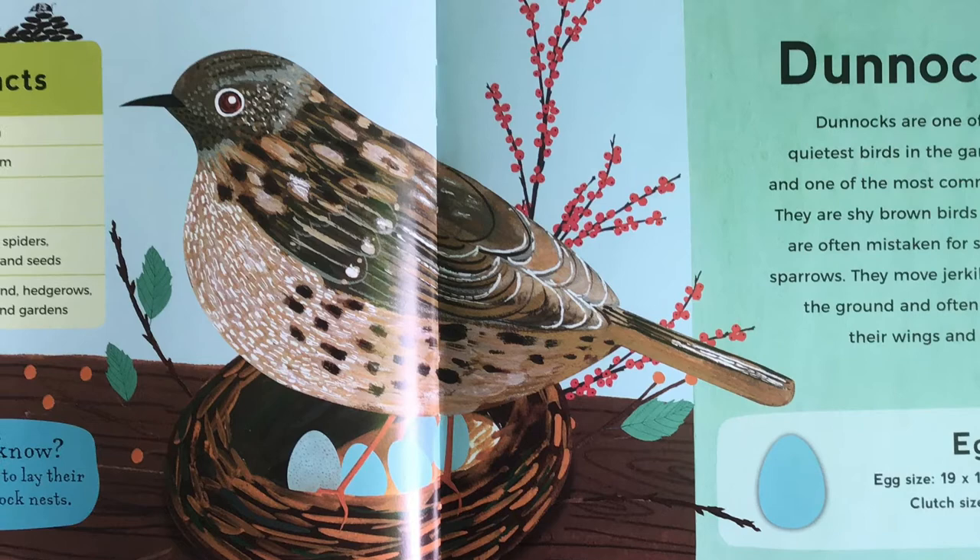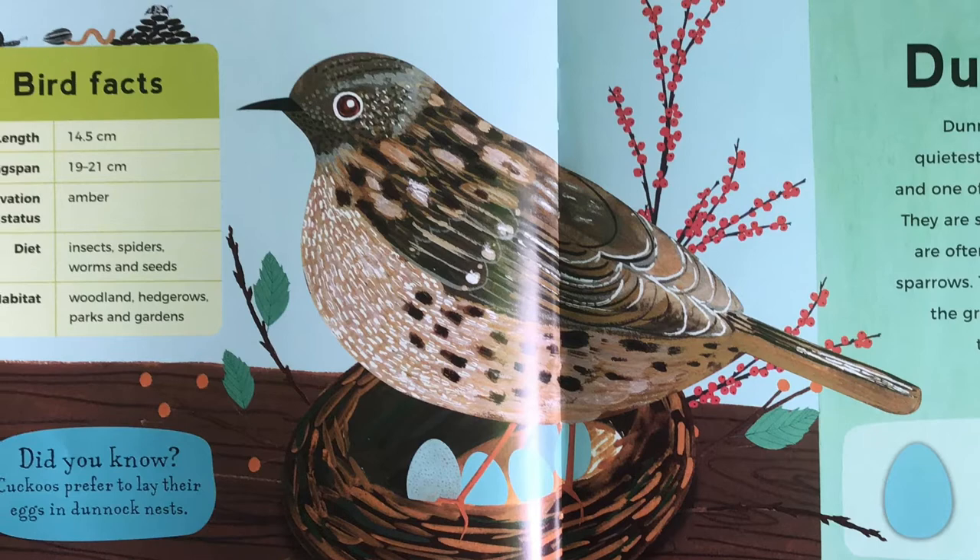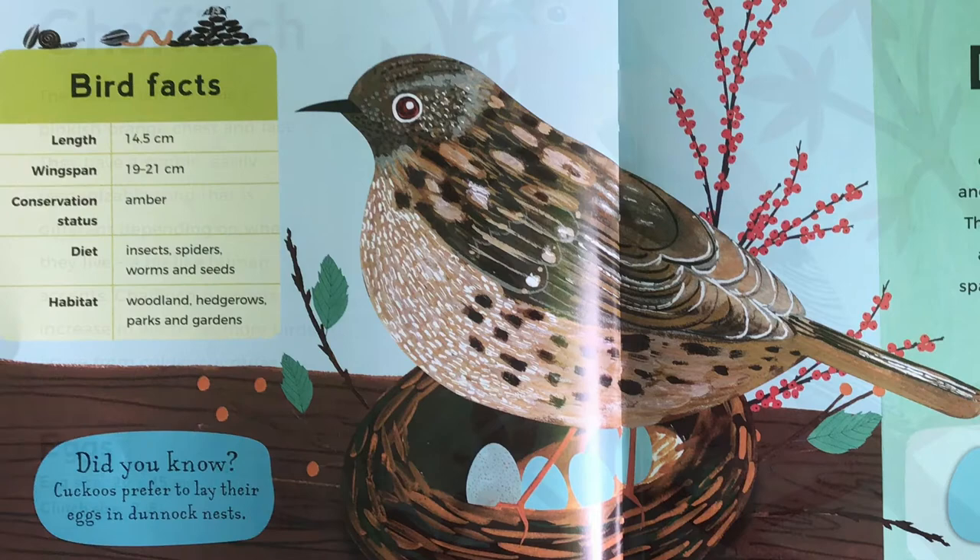Dunnock. Dunnocks are one of the quietest birds in the garden, and one of the most common. They are shy brown birds that are often mistaken for small sparrows. They move jerkily on the ground, and often flick their wings and tails. Did you know, cuckoos prefer to lay their eggs in dunnock nests?